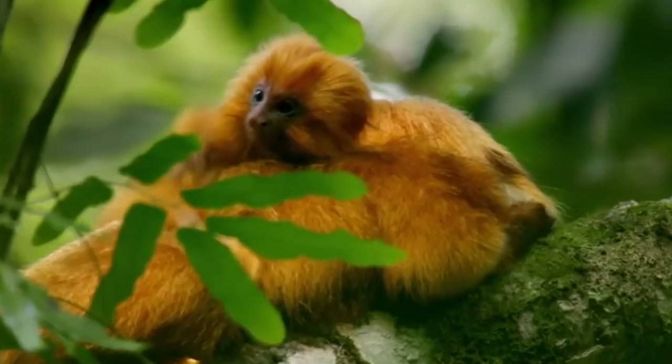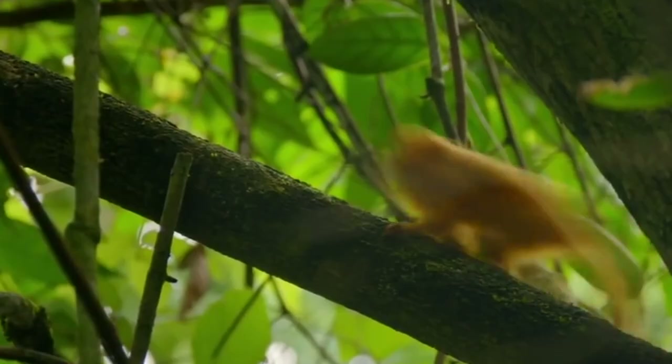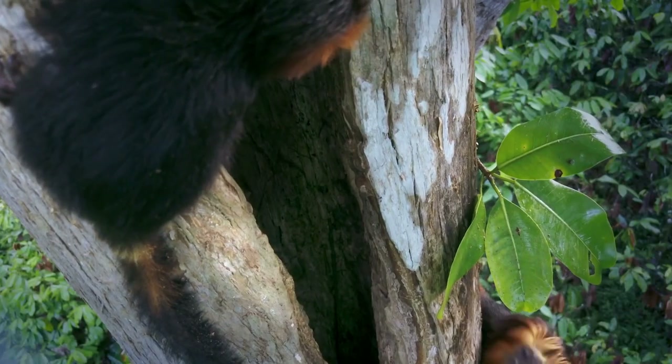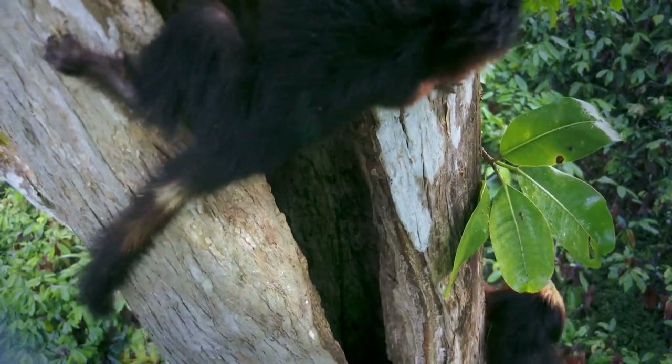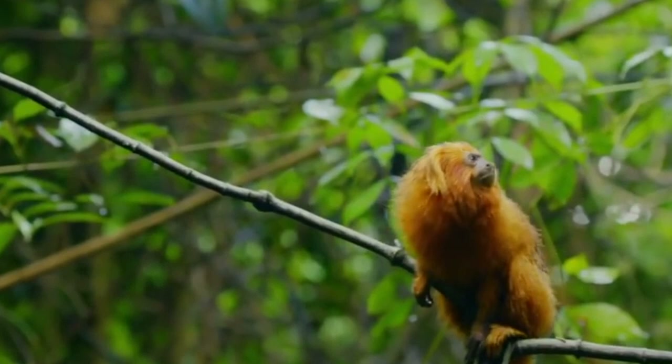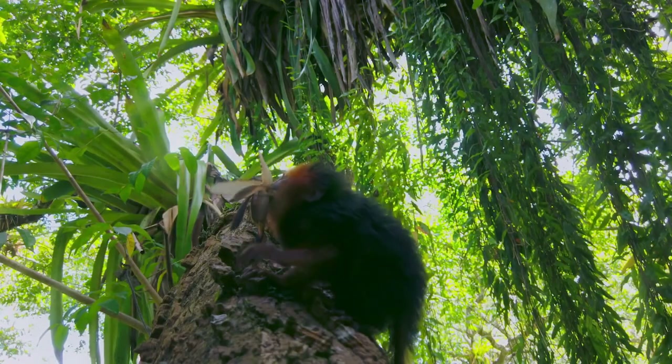Among the Callitrichids, the Golden Lion Tamarind is the biggest. It has a bright reddish-orange color which accounts for its name, the Golden Lion Tamarind. It has long hairs around the face and ears, giving it a distinctive mane. Its size is about 10.3 inches and it weighs around 620 grams.